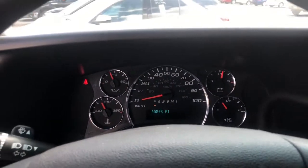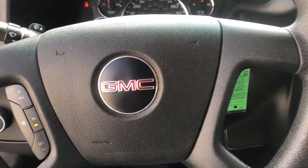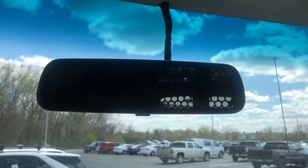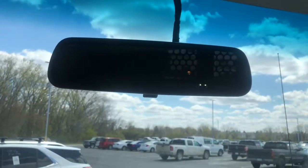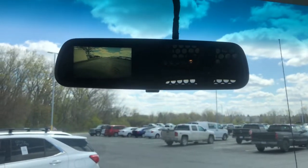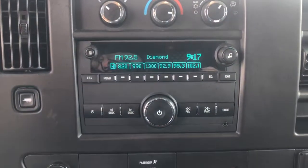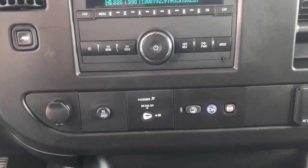These are just some of the great options this vehicle comes with: electronic stability control, trip computer, bucket seats, cruise control, power windows, four-wheel disc brakes, power steering. Smooth, sporty style was never so smart. See for yourself when you take a test drive. Our professional staff looks forward to giving you excellent service.